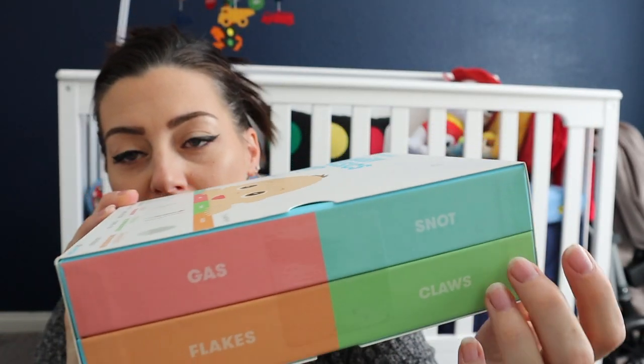I found this baby basics kit — it's awesome. It's got the NoseFrida, the Windi, the NailFrida, and the DermaFrida, all in one pack. This was around $34. I did get this through my Amazon registry and got 15% off, so the prices I paid aren't necessarily what you'd pay. I'll try to link everything I purchased from Amazon down below.